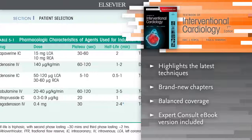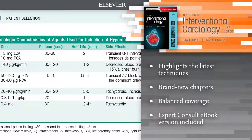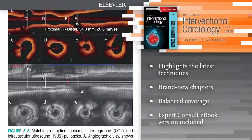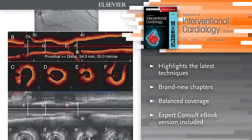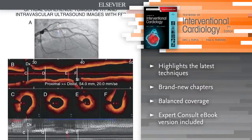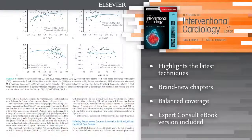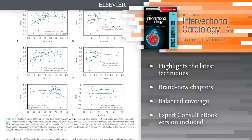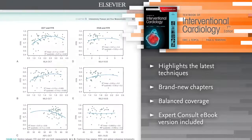In this updated edition, Dr. Topol continues to bring together experts in the field who present the current state of knowledge and clinical practice in interventional cardiology, including cutting-edge theories, trends, and applications of diagnostic and interventional cardiology, as well as peripheral vascular techniques and practices.